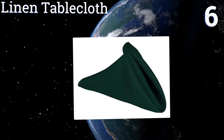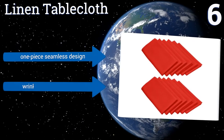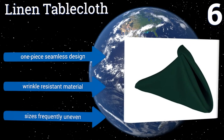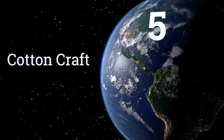If used heavily, however, they will lose their shape and may even fray and tear before long. It's a one-piece seamless design made from a wrinkle-resistant material, but the sizes are frequently uneven.